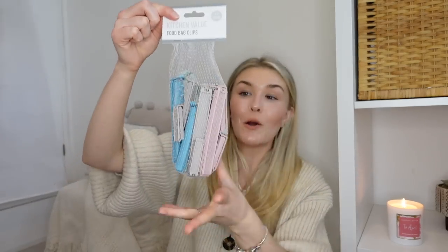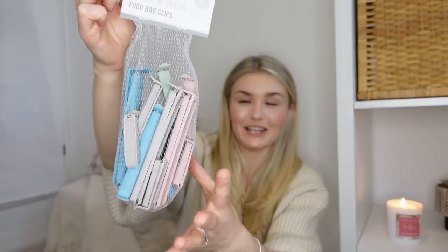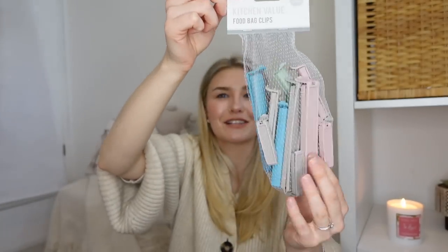The only thing I got from the kitchen section were these clips. I loved the colour - they're really pastel and just so up my street. The reason I wanted these is because we always have snacks for George or for ourselves that end up going off. If you've got an open bag they go stale or soggy, but with these you can just clip them on and you don't have that problem. They were only about 89p.